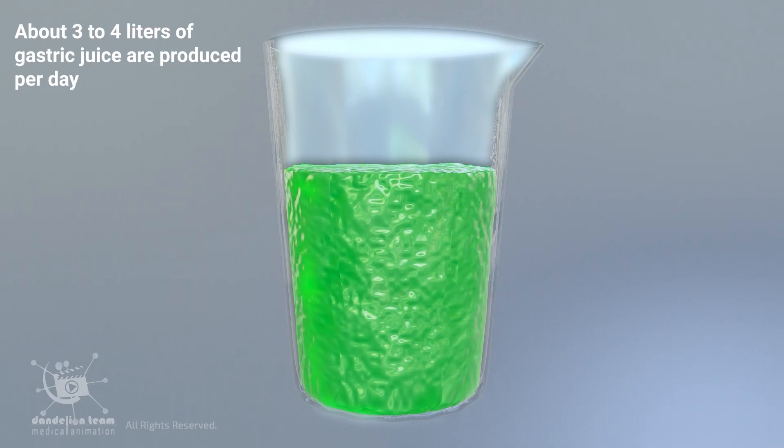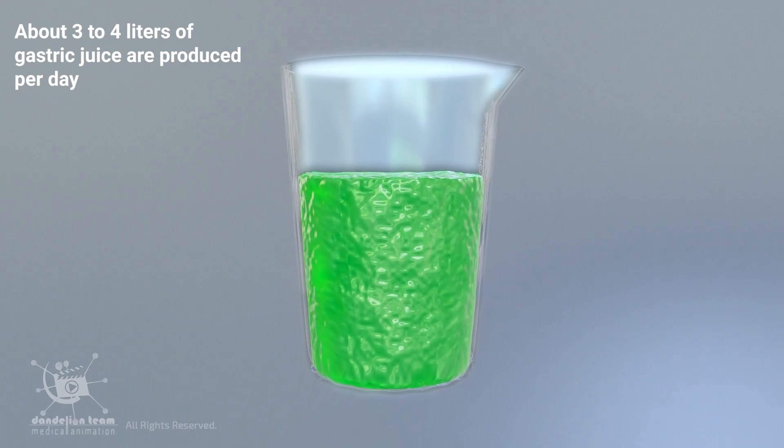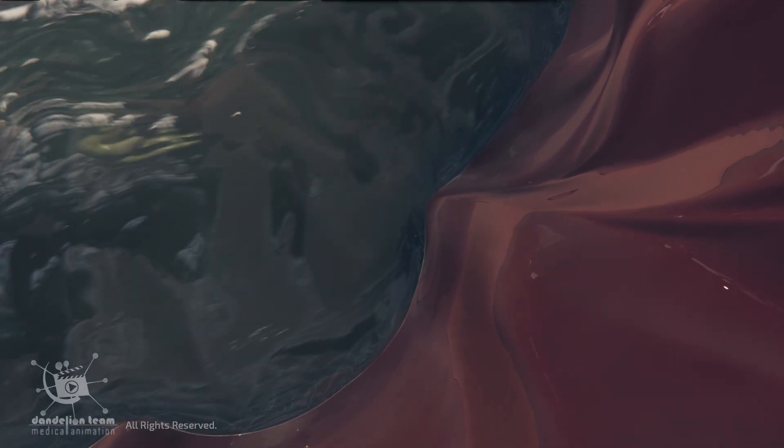About three to four liters of gastric juice are produced daily. In such an acidic environment, the lining of the stomach has several clever adaptations to minimize damage and promote self-repair.